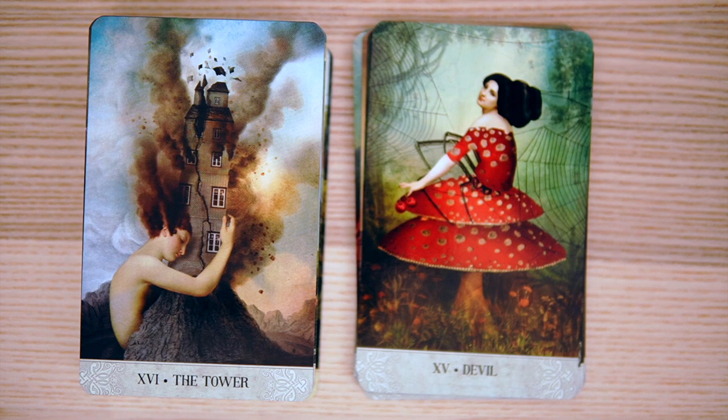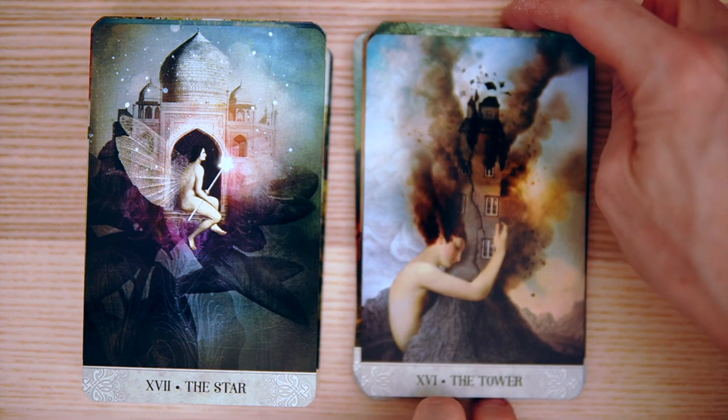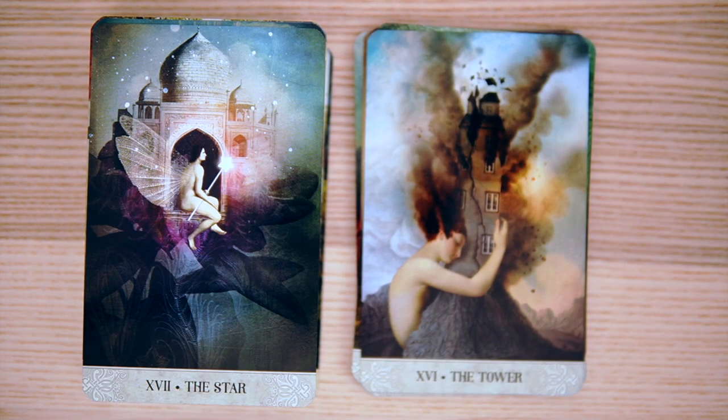And the Tower — holding on, holding on to the Tower. That is so interesting. We're seeing the change coming but we don't want to watch it, so we're averting her eyes and holding on, trying to avoid the change. Great, great interpretation of that.